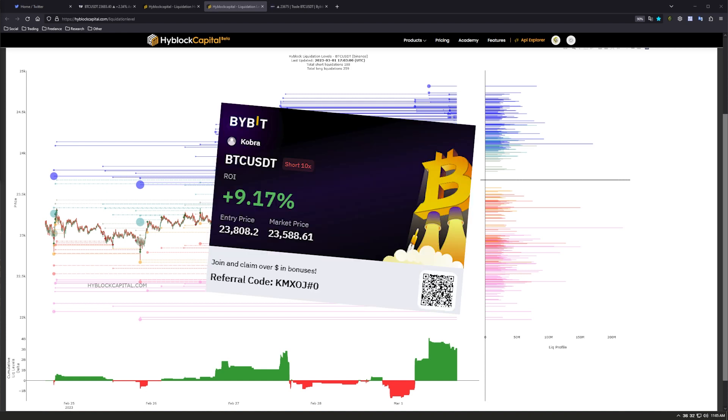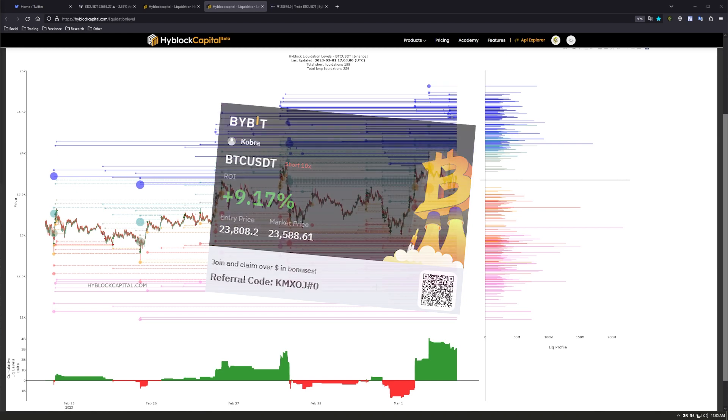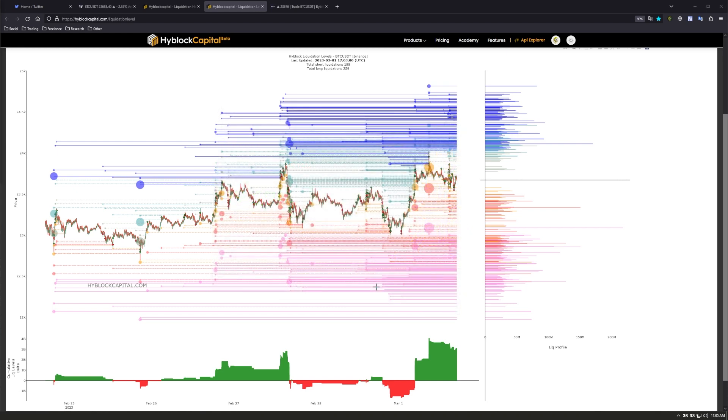To sum everything up, I took a quick scalp this morning and have since closed half of it. I'm waiting to either add to any further bounce, or take longs inside of those supports that have confluence with our points of control around 23k for long scalps.